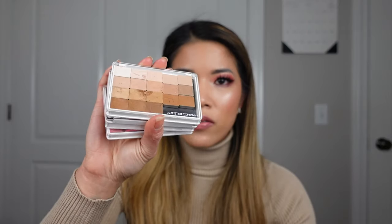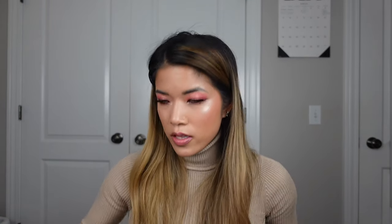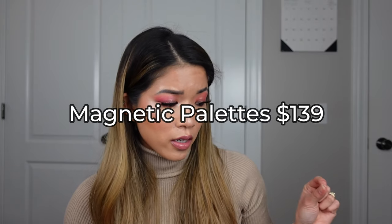I started grouping things into categories at this point. For my magnetic palettes, I have four of the Artist Kit Company palettes, one of the Tarte magnetic palettes, and the Makeup Forever extra large magnetic palette. All of my magnetic palettes together cost $139. From here we're moving into more organizational items.